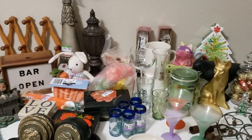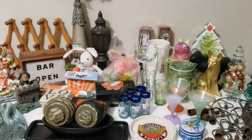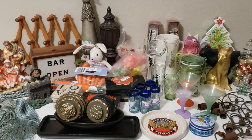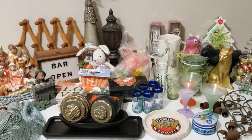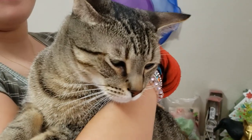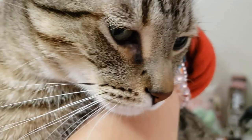Thank you so much for watching, I hope you enjoyed the video and the haul. If you see something you're interested in, please send me an email to thriftingvegas.tiffany@gmail.com. I'll see you next time, bye! This is my other cat Ziggy, who's not too fond of the camera — are you, Zig?